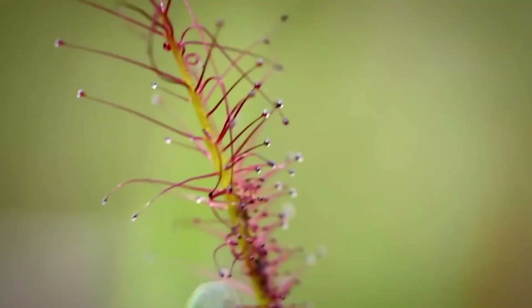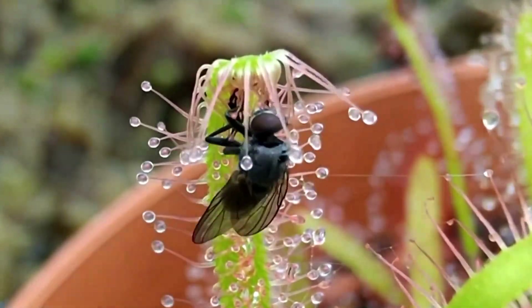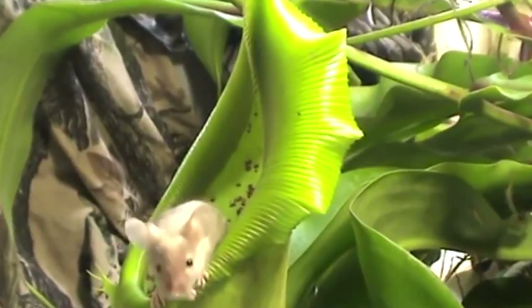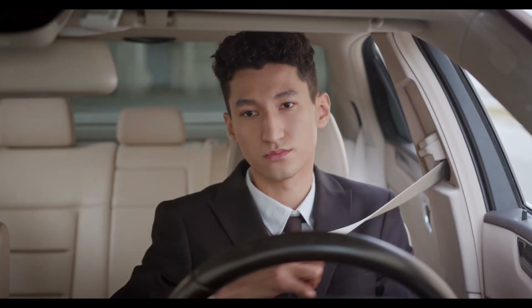If you ever see this plant, never touch it. Here you're about to see the most deadly plants in the world, from a flower that injects its poison to a plant that can eat a whole animal. You are watching the Knowledge TV, so fasten up your seatbelts and let's zoom in.